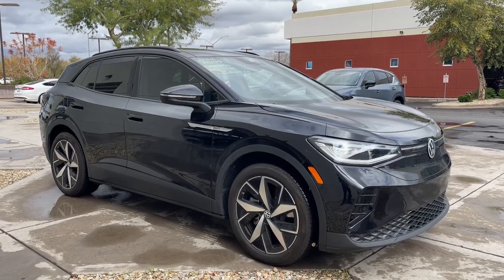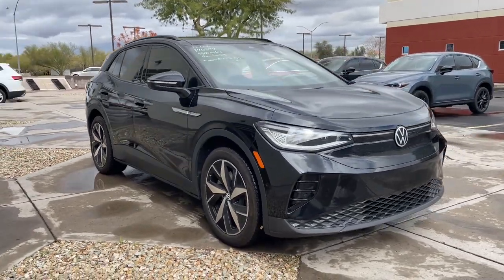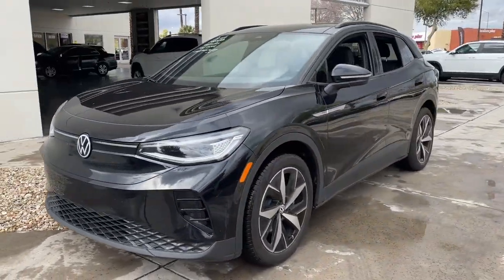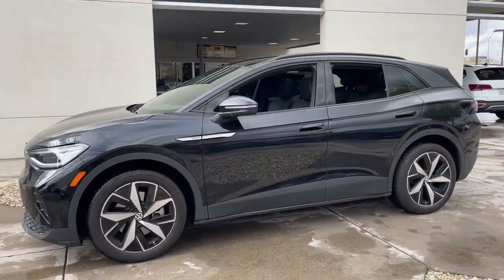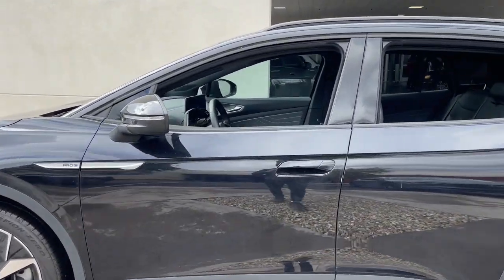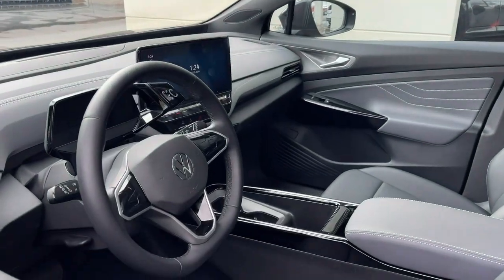Get into a car with value. 2023 Volkswagen ID.4 with less than 10,000 miles on the odometer — this vehicle provides excellent value. This future-facing ID.4 delivers the best of all-electric efficiency and SUV comfort.